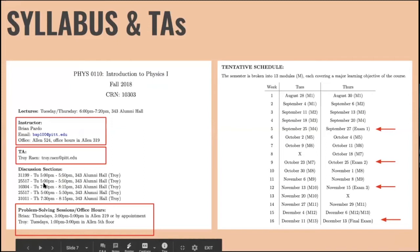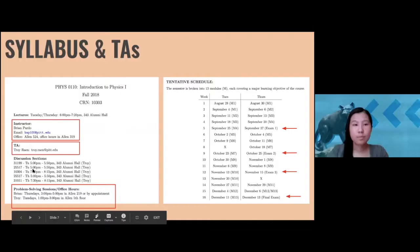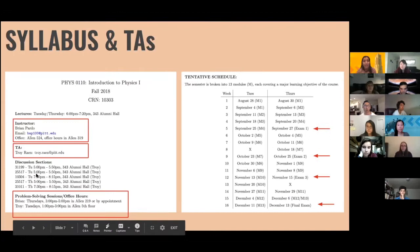Another resource to keep in mind at the beginning of the year is the syllabus. Just about all your professors will prepare one for you, and it includes your professor and TA's contact information, office hours, and your class schedule for the semester including exams. When you get your syllabus, it's a really good idea to compare all the exams for your classes and map out how they're spread over the semester.